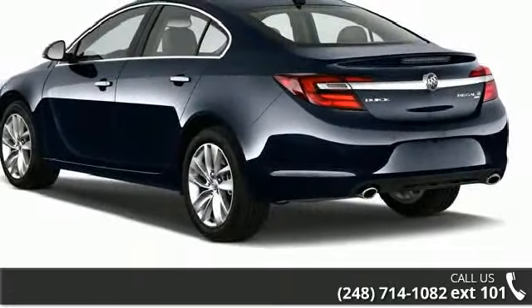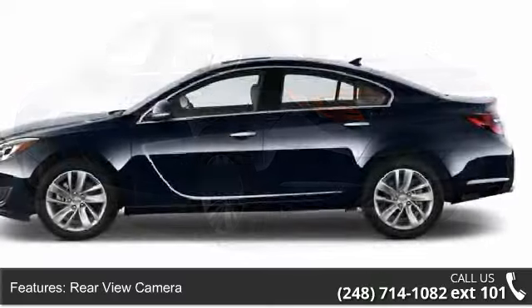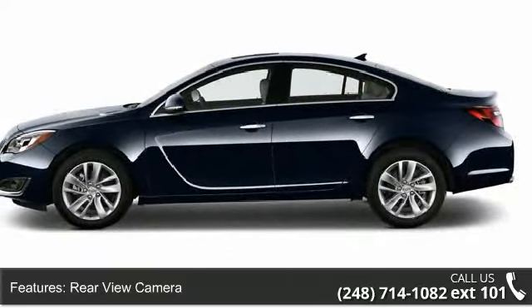Enjoy these notable features: rear-view camera, rear-view monitor, navigation system, and parking sensors.